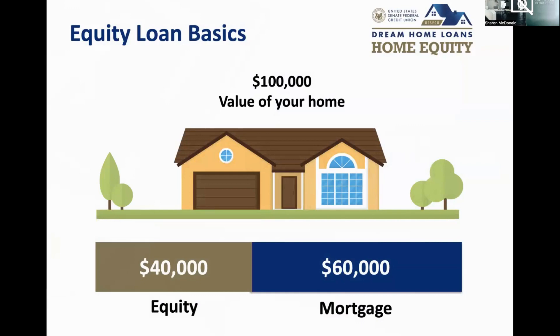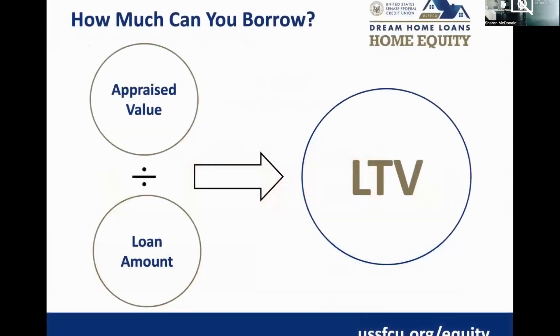For those new to this concept, the home equity loan basics: it's the difference between your home value and what you currently owe on an existing mortgage. Our home equity loans are secured against your home, so it will be a second lien. The rates on our home equities are very competitive and generally much lower than what you would get with an unsecured loan. To determine your available equity, you look at your home value, and if the lender offers up to 80% loan to value, you multiply your home value by 80%.